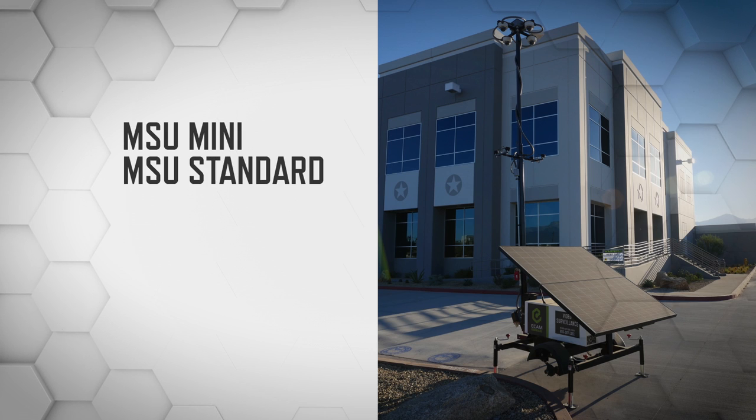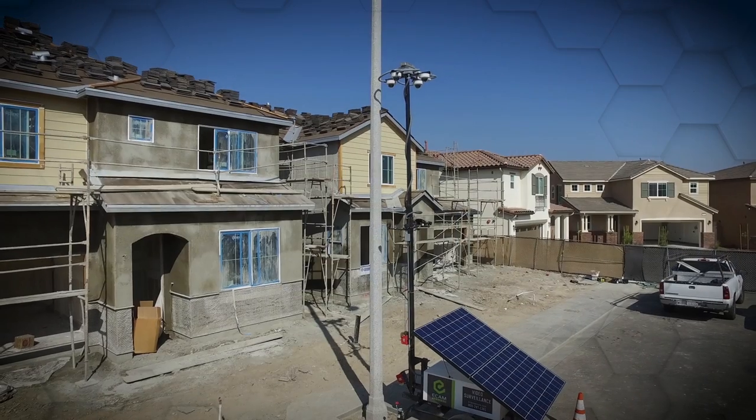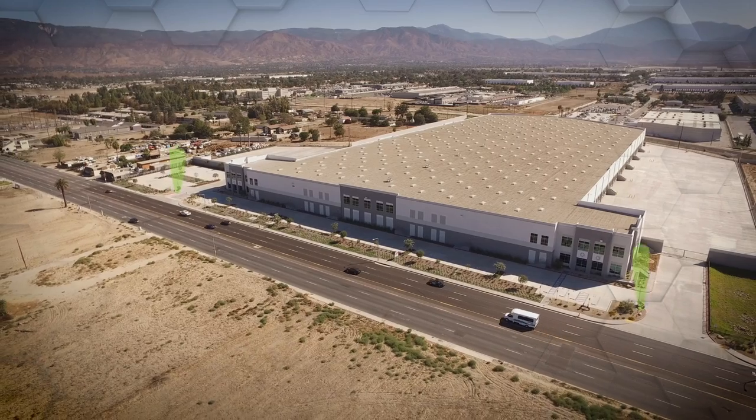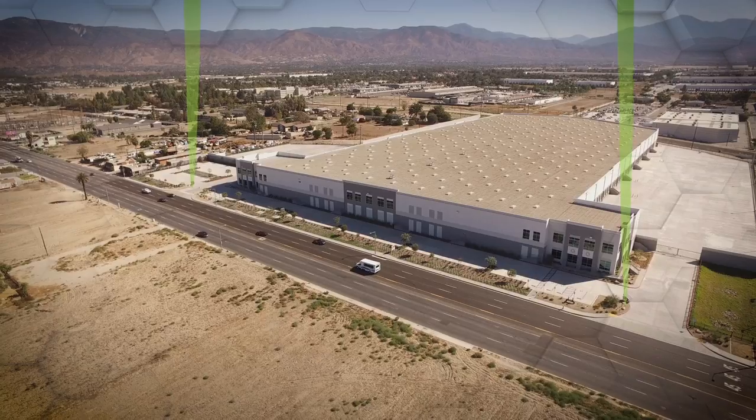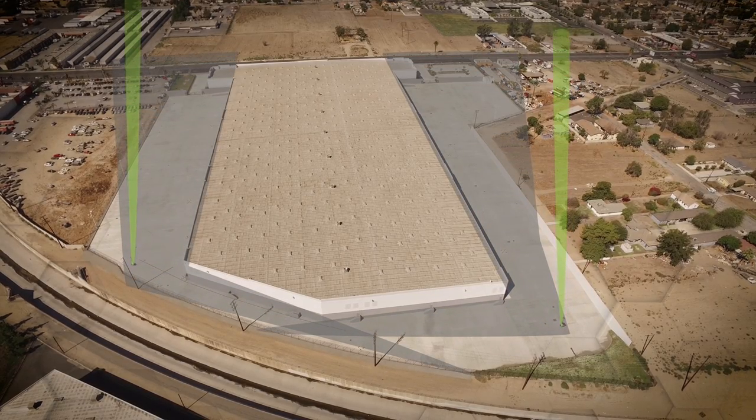Ranging from the MSU Mini to MSU Standard, Pro, Pro Solar, and our newest offering, the MSU Hybrid — every MSU serves as an effective visual deterrent first. Placed at entry points and key perimeter locations, an MSU lets intruders know there is always someone watching.